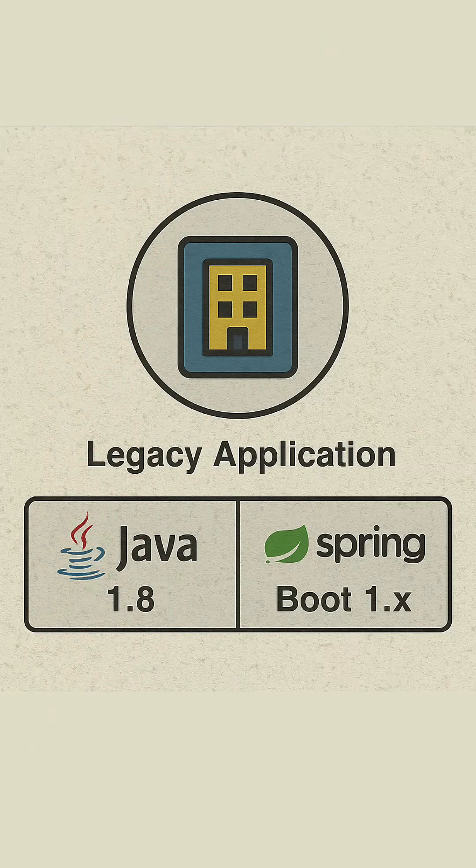Imagine you have interviewed for a big tech company, they have asked you all the latest questions on Java 25, Spring Boot 4 and you got selected. Now you are very excited because you are going to work on a latest project. But once you got onboarded, you found out that your application is running on Java 1.8 and Spring Boot 1.x — what the heck is this? So have you ever wondered why the big tech giants always lag behind with respect to their tech stack? Let's find out in this video.